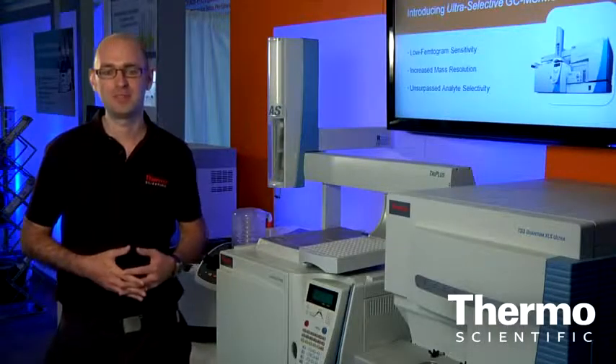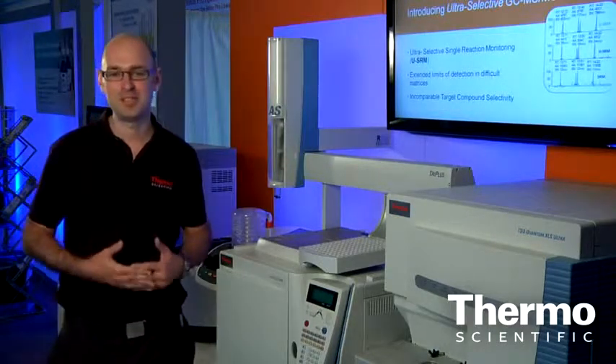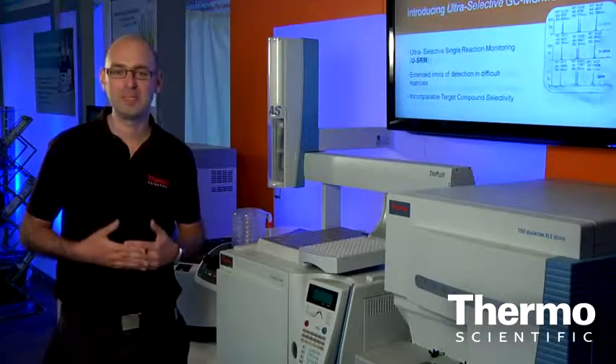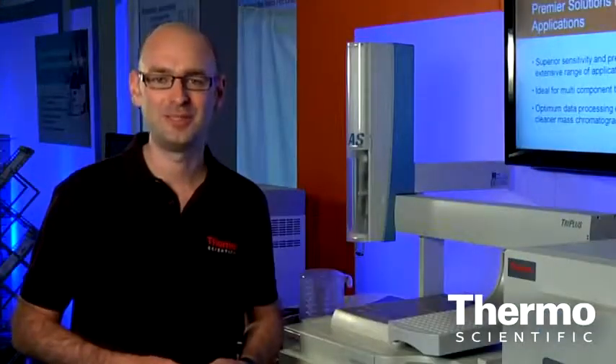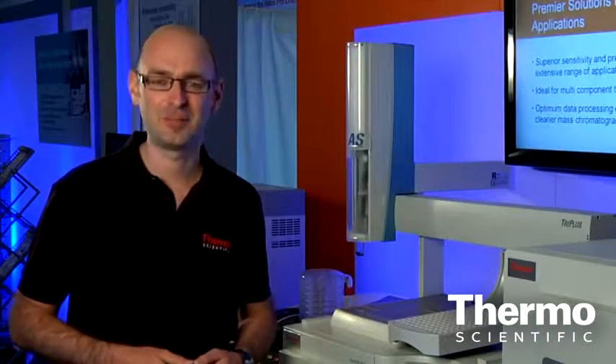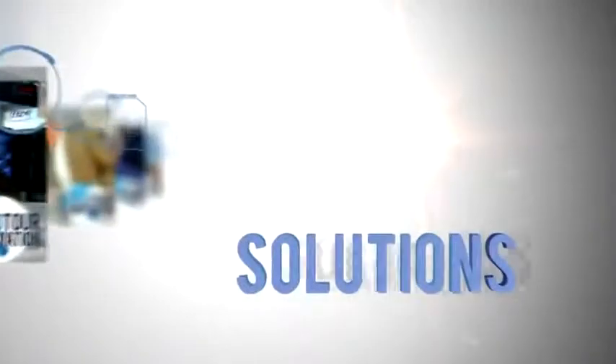From POPs to pesticides, femtogram-level sensitivity and ultra-selective SRM capability, the TSQ Quantum XLS Ultra delivers a GC triple quad capable of meeting the regulatory challenges of both today and tomorrow. Thank you for watching. For more information, please visit thermoscientific.com/xlsultra. Discover more ideas and innovations at thermoscientific.com.